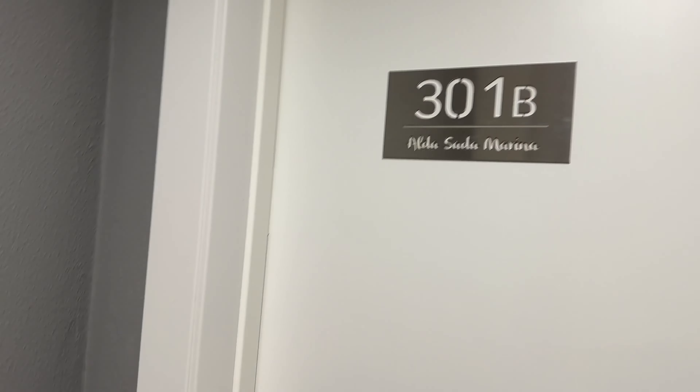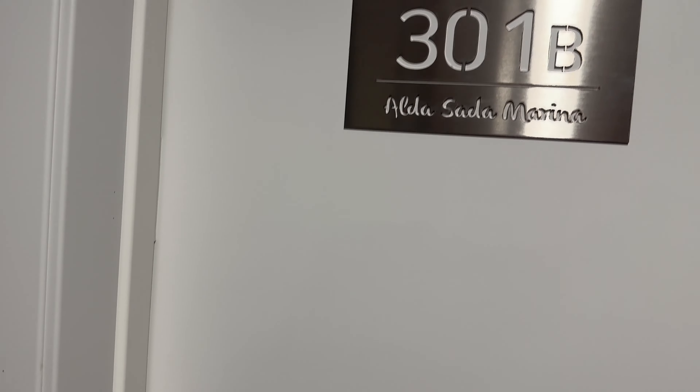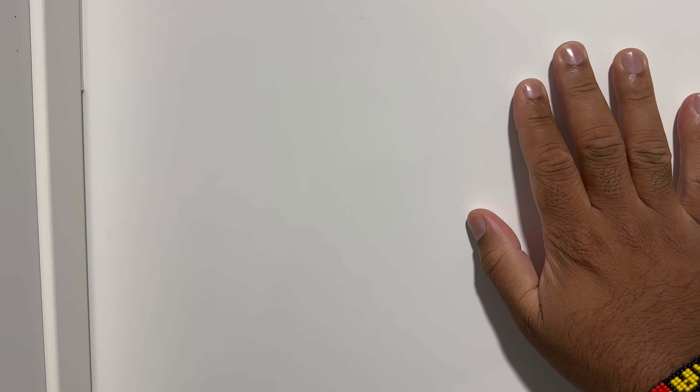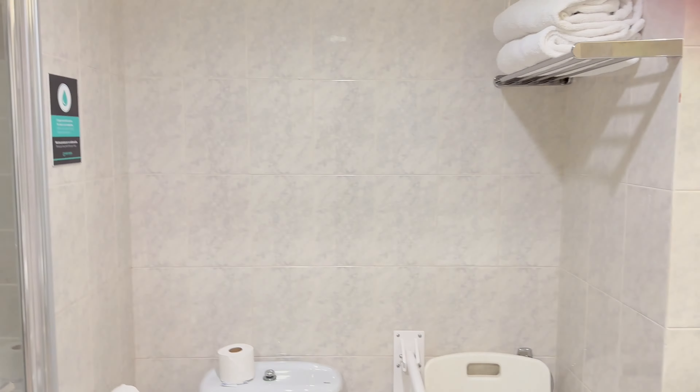Welcome back to another travel edition of Travel with the Seas. Today we are at the Alda Sada Marina Hotel in Sada, España, in Galicia. Let's see what this bathroom looks like first.